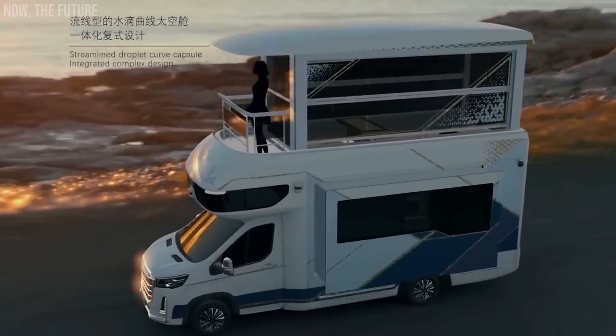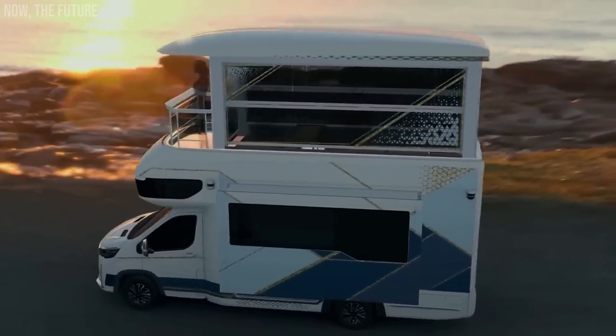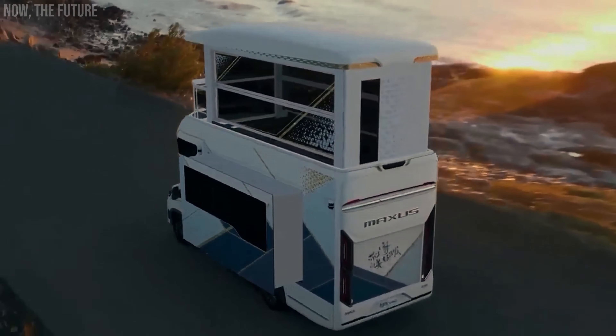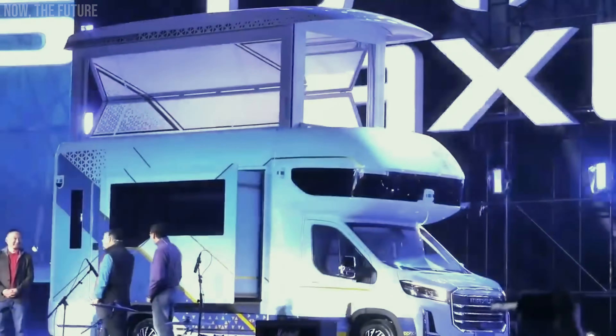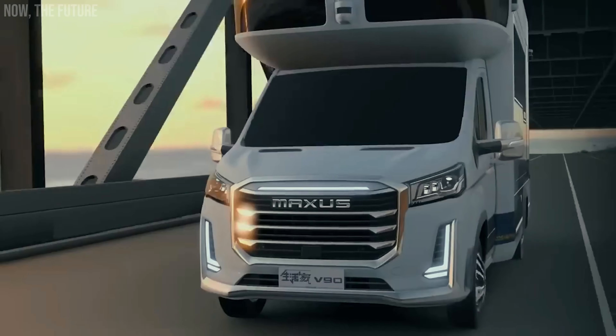Naturally, the living areas can be equipped with an audio system, washing machine, mini-kitchen, air conditioning, and an infotainment screen. If you wish to purchase the V90 Villa Edition, be prepared to spend $420,000.